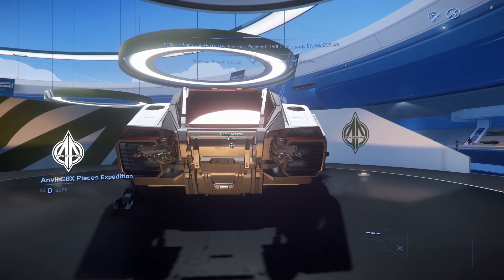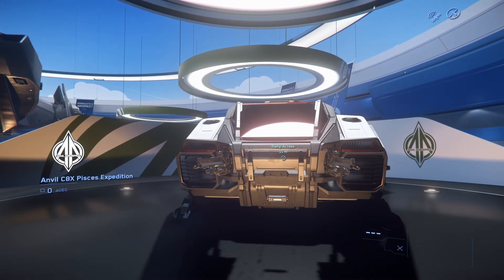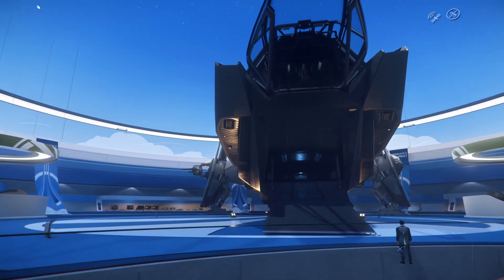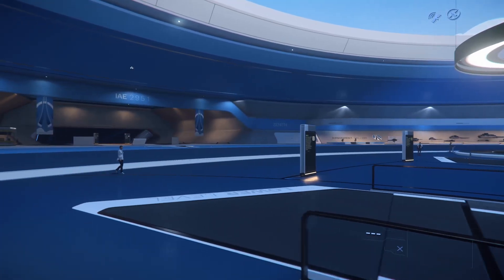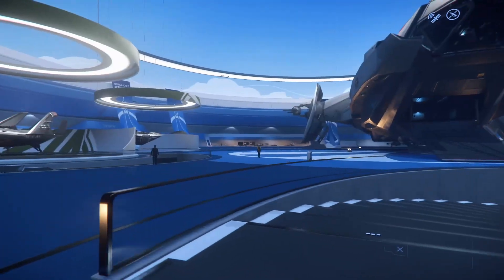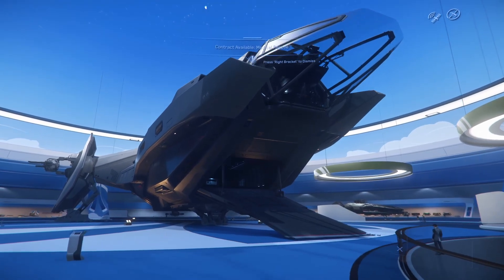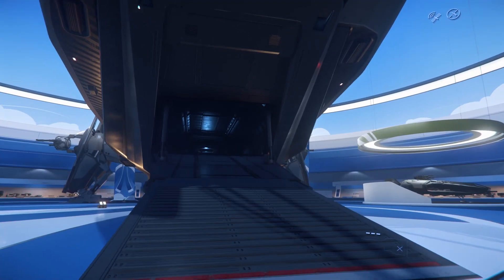This ship — the C8X Pisces — actually fits into this ship, which is the Carrack, the exploration ship of the game. So let's go check that out. If they don't have the lights on, it's going to be a lot worse with just the flashlight. I would have assumed they turned the lights on everywhere, not just the mood lighting.